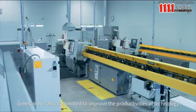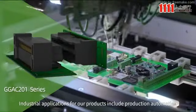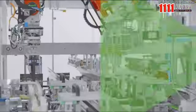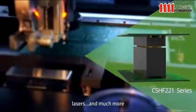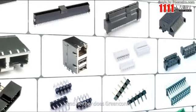Greencon is also committed to improving the productivity of technology. Industrial applications for all products include factory automation, building automation, electrical and power supplies, PLCs, sensors, lasers, and much more. Human endeavors know no bounds — and neither does Greencon.